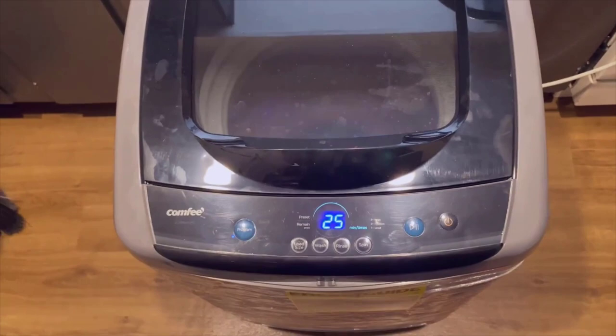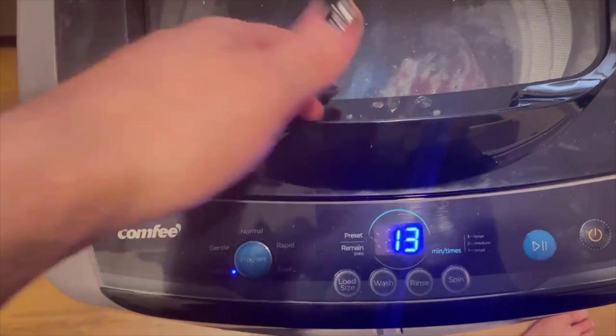Can I use the Comfy 1.6 Cubed Portable Washing Machine in any room of my house? Yes. The machine is equipped with a built-in drain pump, which means you don't need a floor drain to use it. This makes it suitable for use in any room with access to a water source and a power outlet. Whether it's your bathroom, kitchen, laundry room, or even your bedroom, you have the flexibility to place and use it wherever it's most convenient for you.